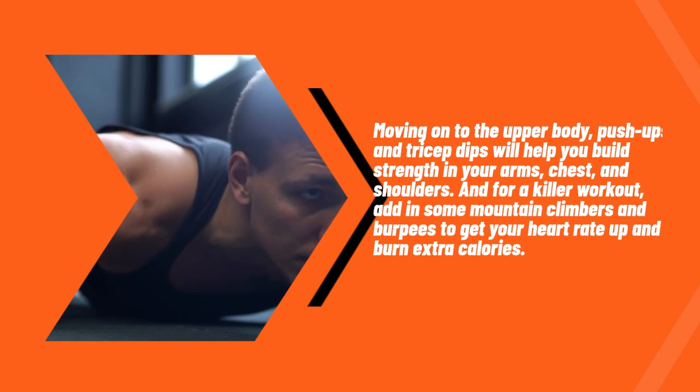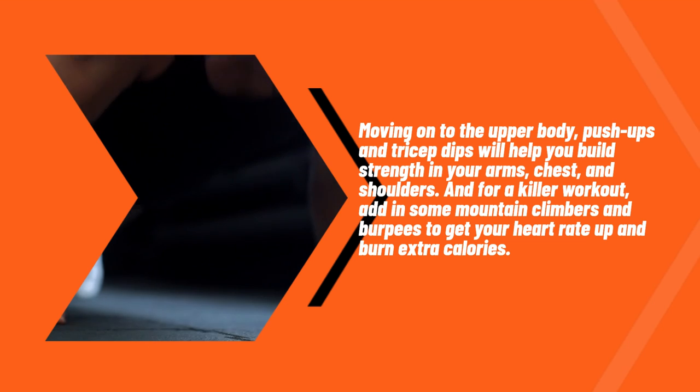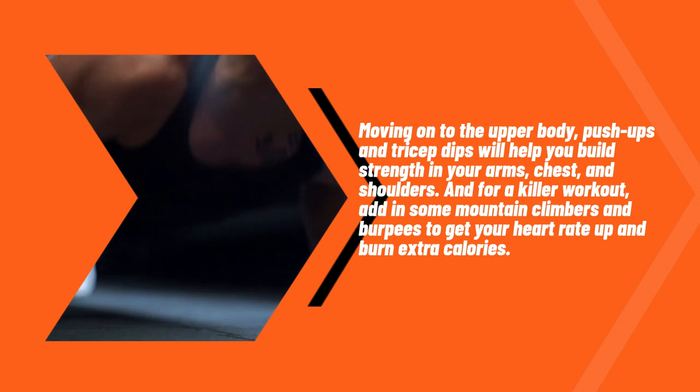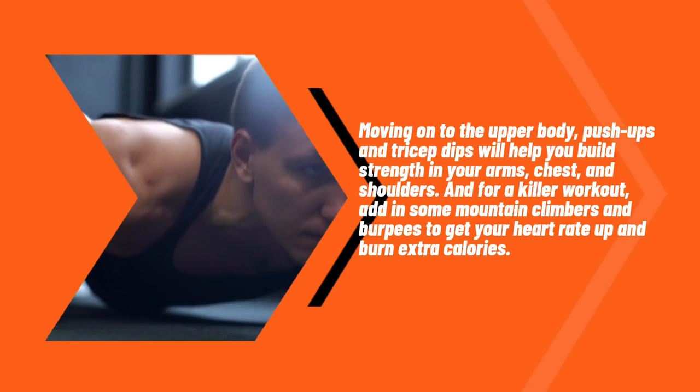Moving on to the upper body. Push-ups and tricep dips will help you build strength in your arms, chest, and shoulders. And for a killer workout, add in some mountain climbers and burpees to get your heart rate up and burn extra calories.